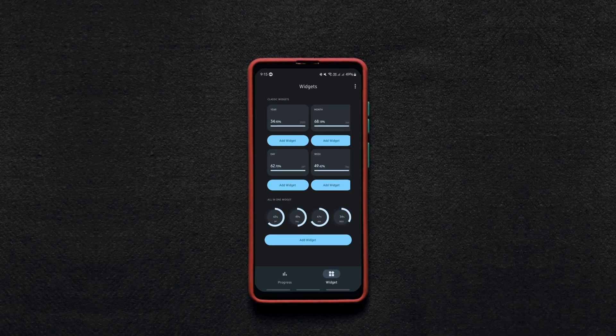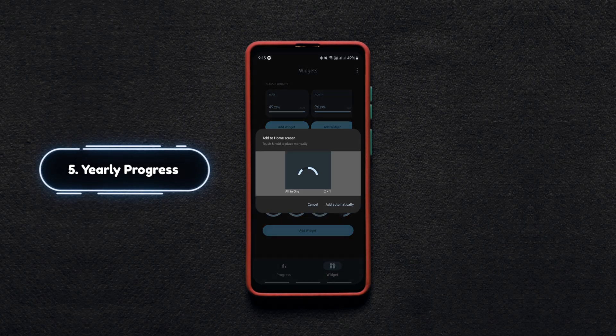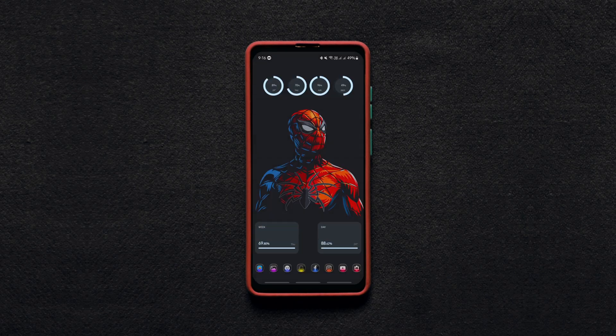The next one is a unique widget that shows the progress of day, month and year in percentages, unlike other widgets that just display the current time, date and year. This unique display gives you a different perspective of time, letting you see how much of the day, week and year you have left to do your things without wasting the remaining time.